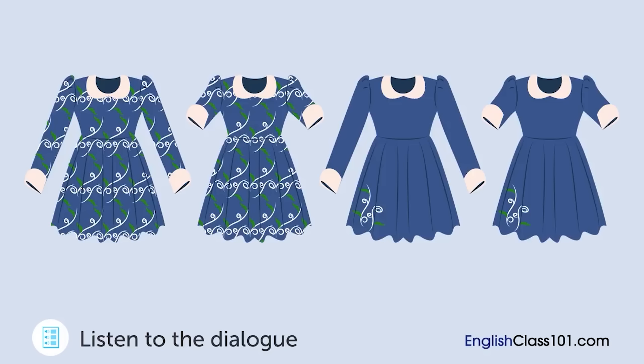Go right ahead. What do you think, ma'am? This one suits me much more than the last. Do you have a long-sleeved version with this design? Yes, we do. Thanks. I'll buy that. Which dress is she going to buy?